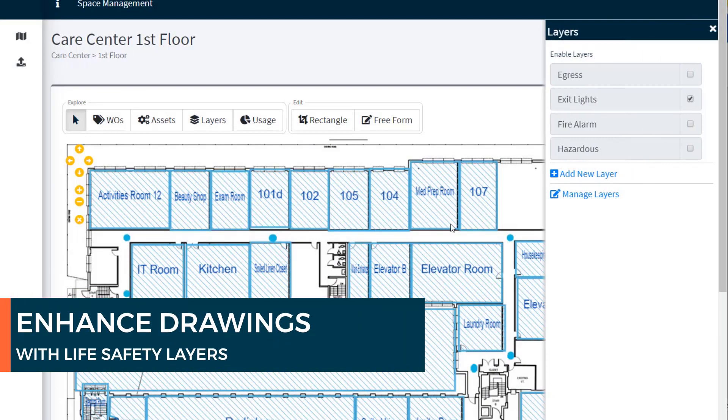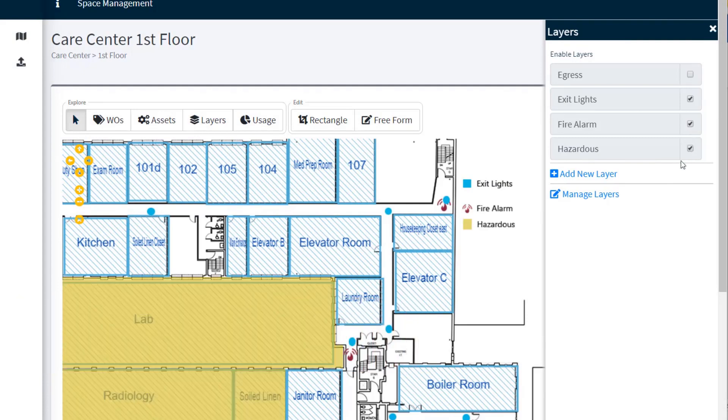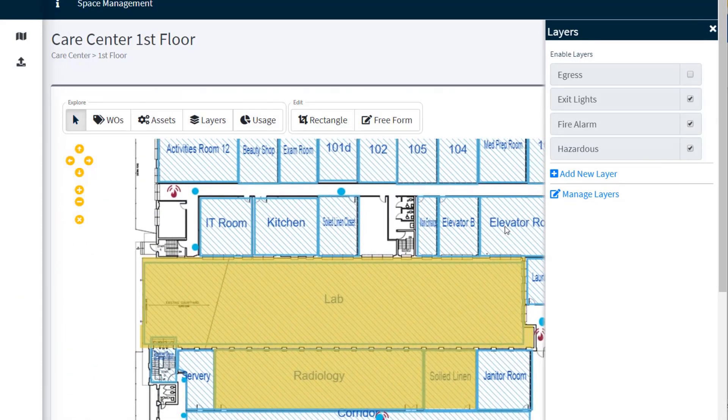Enhance your drawings with life safety layer uploads and make these accessible to your teams so they can quickly uncover the location of water shutoffs, medical gas shutoffs, exit lighting, fire rated walls, and more.